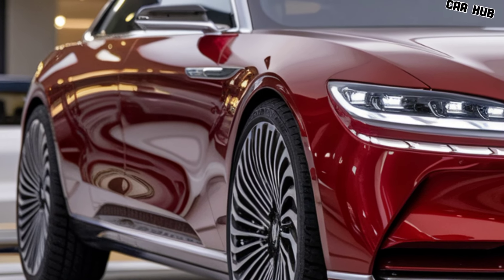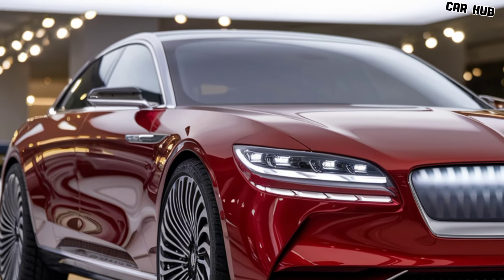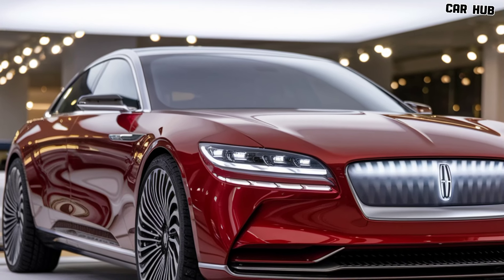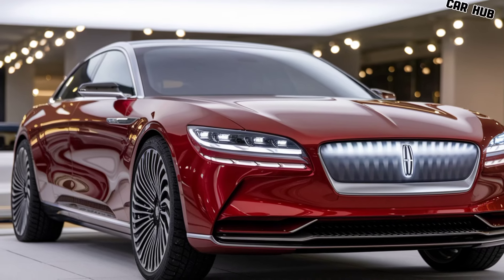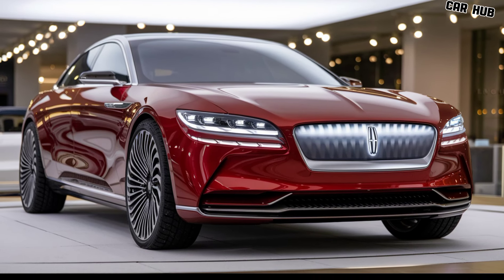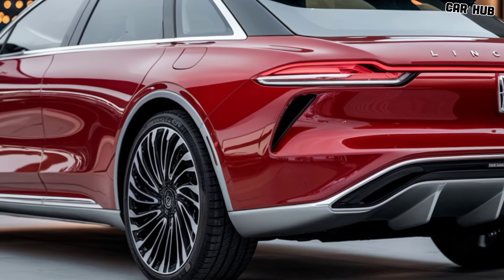In conclusion, the 2025 Lincoln Continental is a perfect blend of style, comfort, and advanced technology, making it one of the best luxury sedans available today. Whether you're looking for a car that offers a comfortable ride for daily commutes, or one that makes a bold statement on the road, the Continental delivers on all fronts.